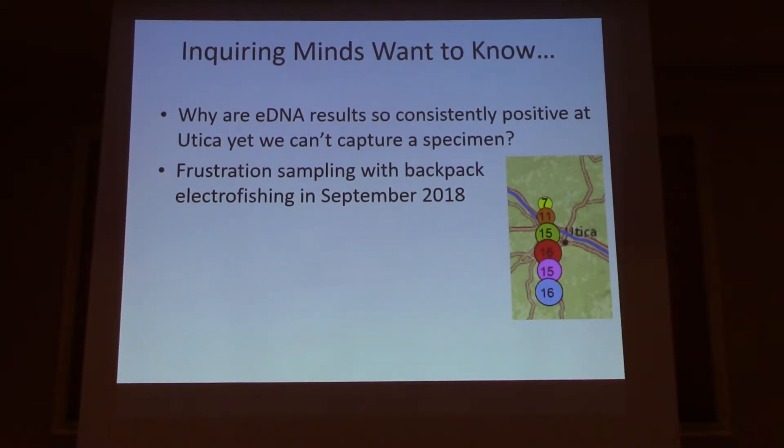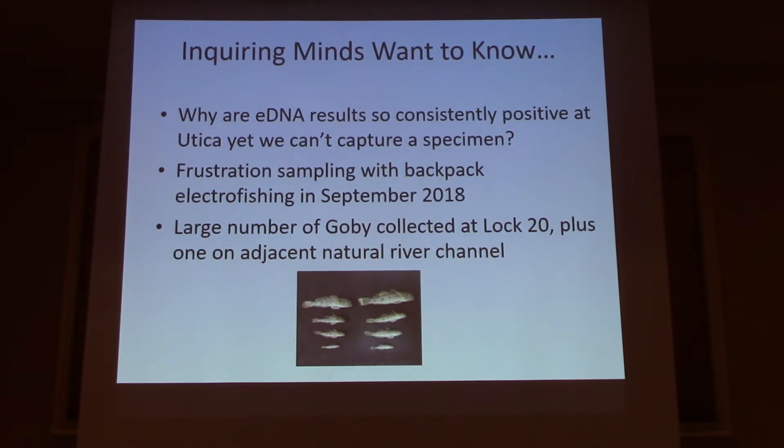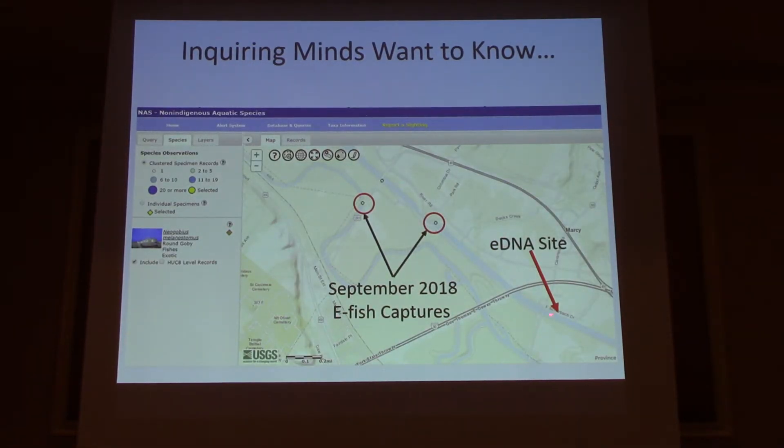So we conducted what I'll call frustration sampling. I went out with Jeremy Wright and Brian Weatherwax at the New York State Museum, threw on the backpack shocker, and in a very unscientific way did presence-absence surveys at a number of spots on the canal in the Utica area. Literally the first site we went to — Lock 20 Park, about a quarter to half mile upstream of our eDNA site — within a matter of minutes, we probably had 50 goby. They were the dominant fish at absolutely high density. On both sides of Lock 20 we encountered a really high density of goby, and we also captured a single goby on the natural river channel of the Mohawk.